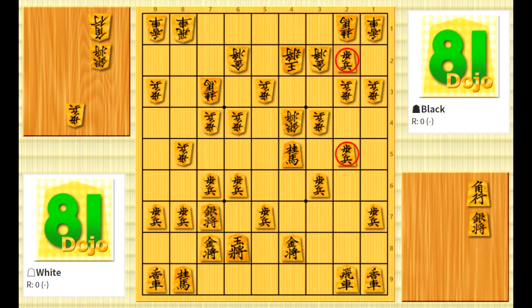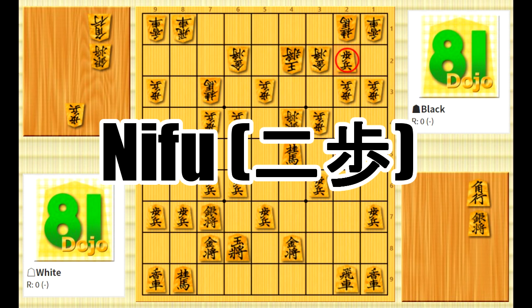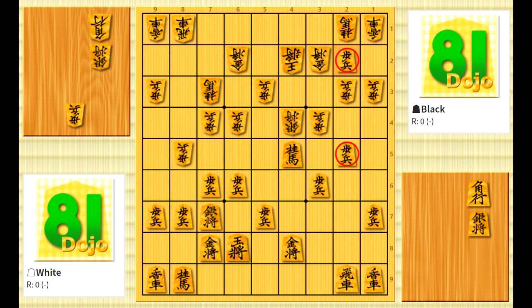This is the dreaded illegal move that every beginner has made if they've played on a board or on 81 Dojo. Nifu, or two pawns, refers to the rule that says you can't have more than two pawns on one file. Nifu is just such a fun word to say, and it's really simple to remember if you already remember that fu is pawn. By the way, even pros nifu sometimes, so don't beat yourself up too much if you lose a game to it.